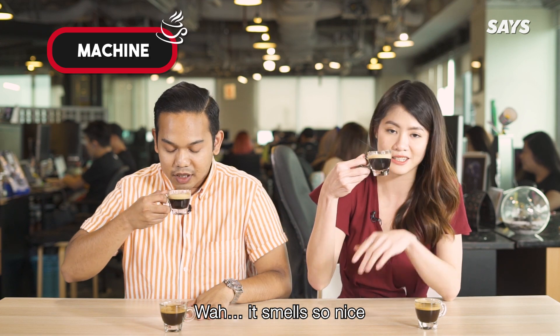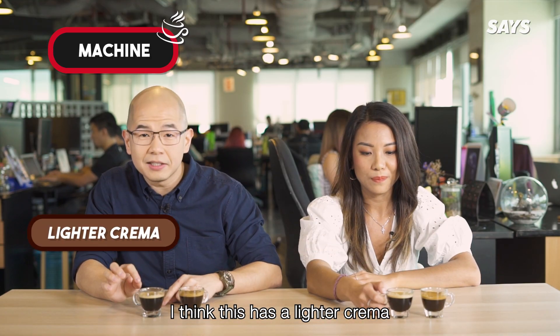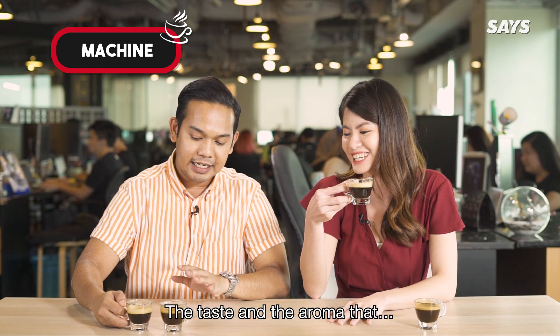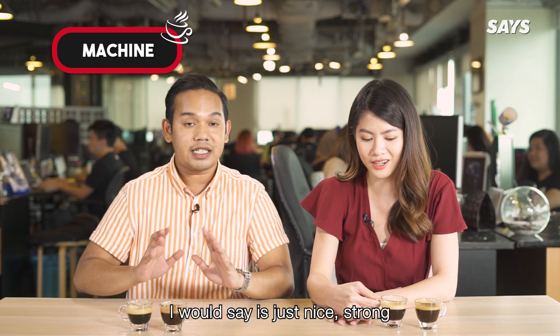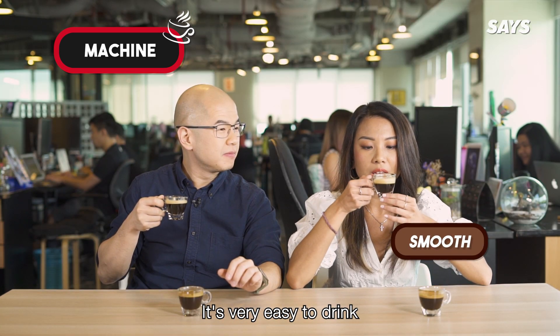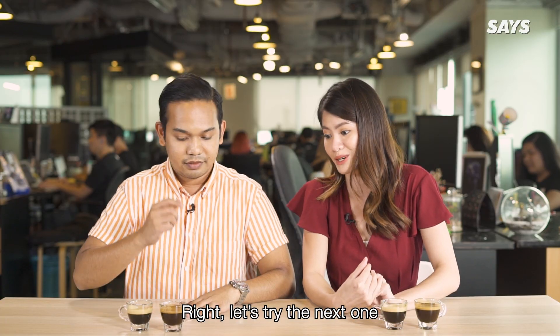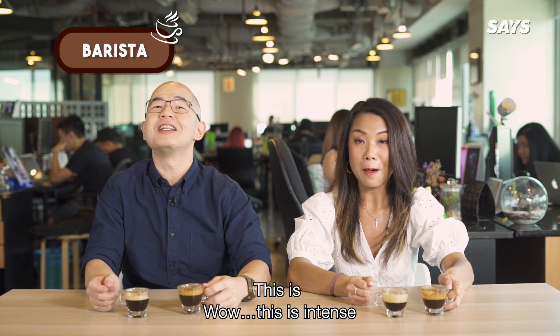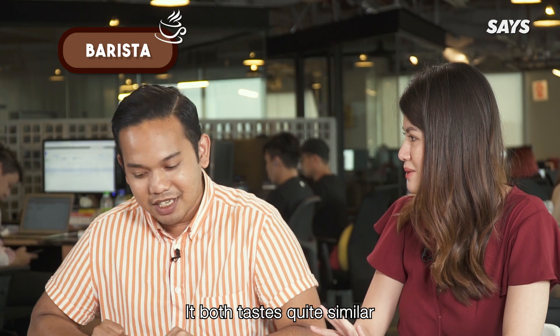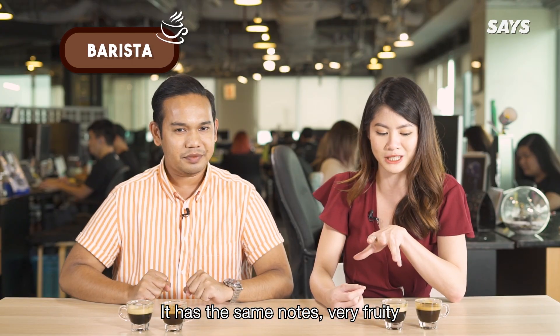Alright, let's try the first one. It smells so nice. I think this has a lighter crema, and then it has a darker crema. Let's try it. The taste and the aroma I would say is just nice, strong. I think this one is very smooth, it's very easy to drink. Let's try the next one. This is intense, this is a bit overwhelming. They both taste quite similar — they have the same notes, very fruity.